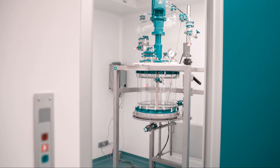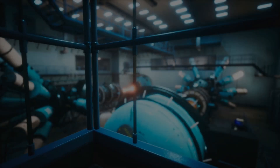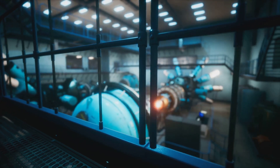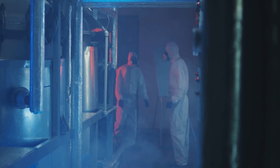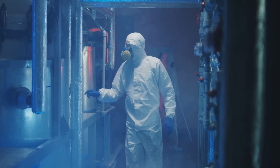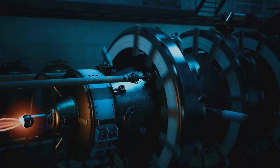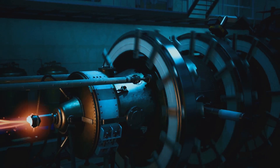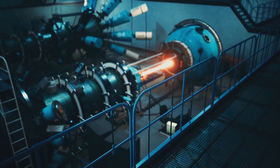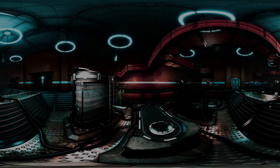Now, I know what you're thinking: a nuclear reactor in my backyard — is that safe? It's a valid concern that many people share. Safety is the top priority when it comes to any nuclear technology, and micro reactors are no exception. Engineers and scientists are working tirelessly to ensure these micro reactors are equipped with the latest safety features and undergo rigorous testing, including multiple layers of protection, automated shutdown systems, and robust containment structures.